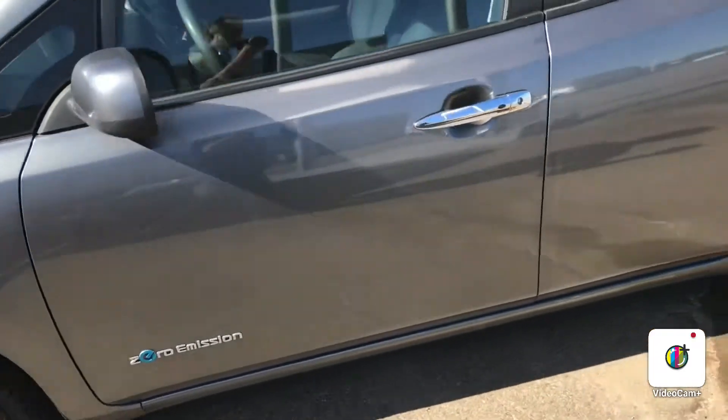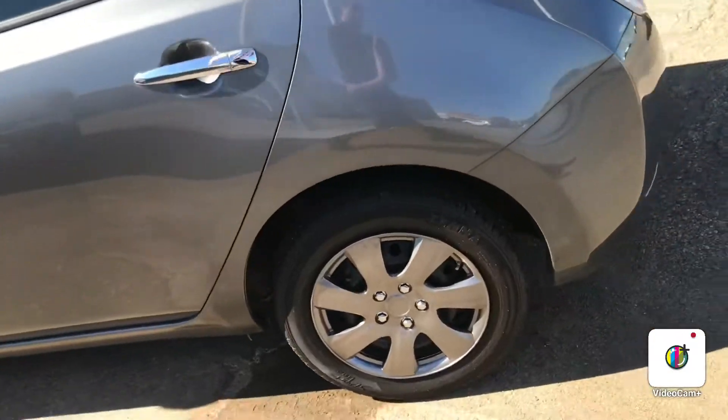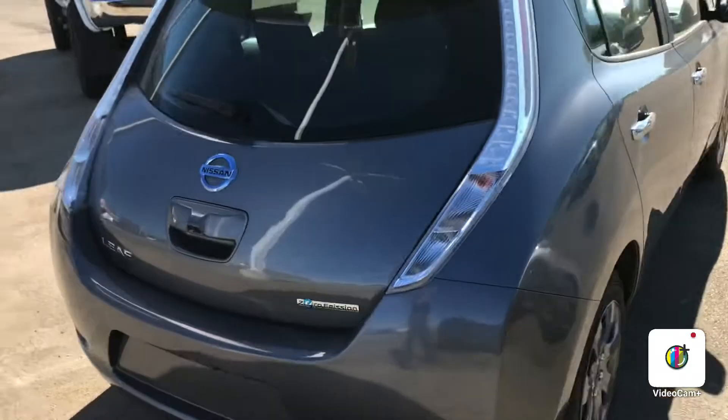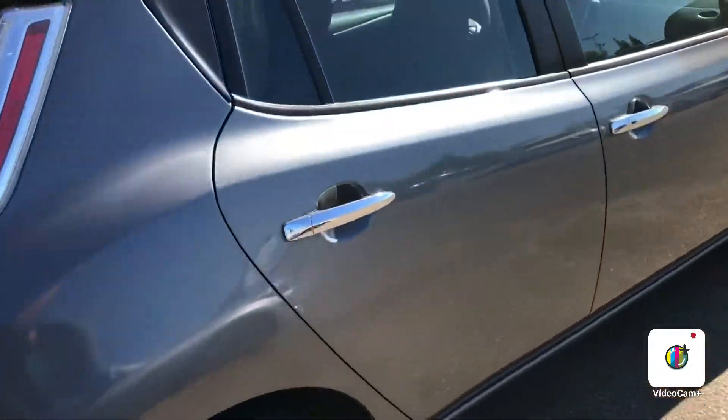Body's in great shape. Excellent tires. Lots of space in the back. Very unique design, so very nice features to it.